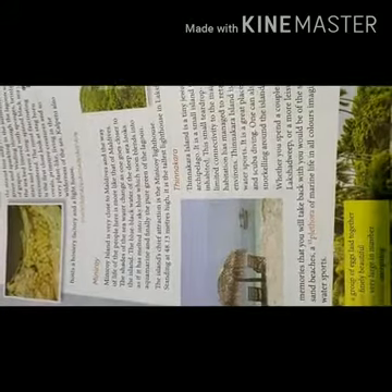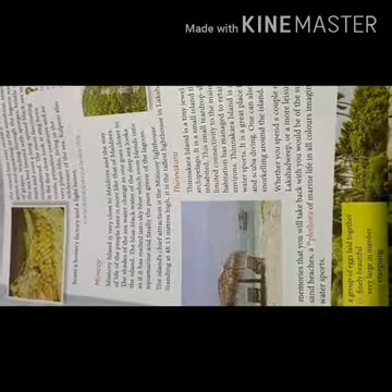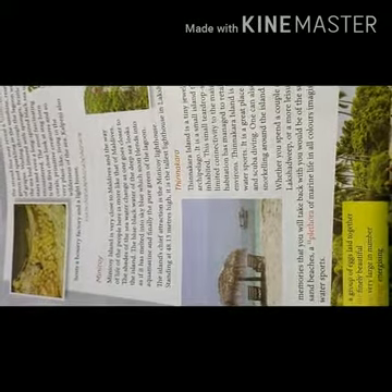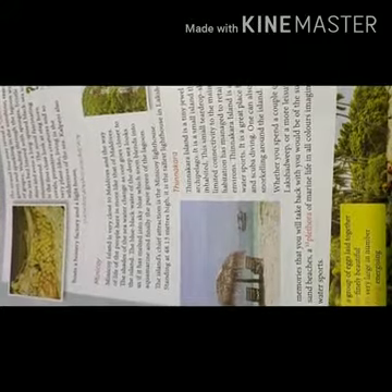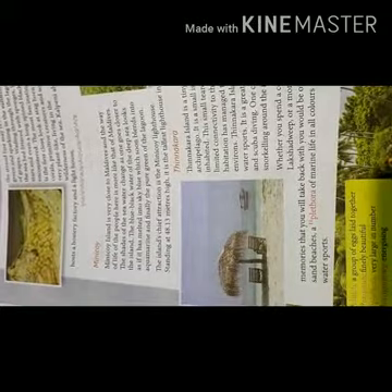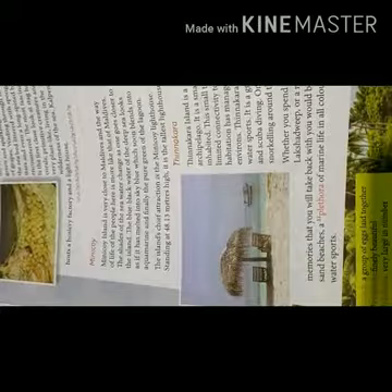Fifth, Minicoy. Minicoy island is very close to the Maldives. It has the tallest lighthouse. Sixth, Thinnakara. It is a small island that has recently become inhabited. There are many water sports for visitors.